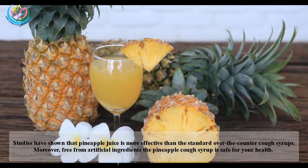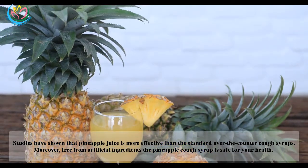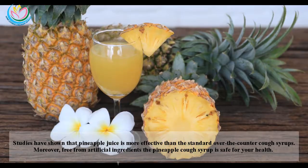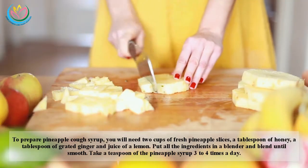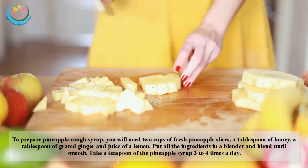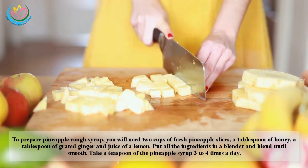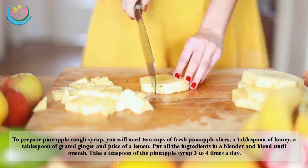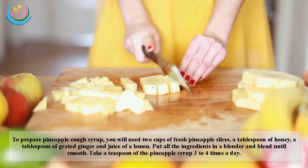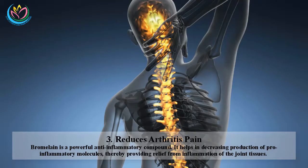Two: Treats cough. Studies have shown that pineapple juice is more effective than standard over-the-counter cough syrups. Free from artificial ingredients, the pineapple cough syrup is safe for your health. To prepare it, you will need two cups of fresh pineapple slices, a tablespoon of honey, a tablespoon of grated ginger, and juice of a lemon. Put all the ingredients in a blender and blend until smooth. Take a teaspoon of the syrup three to four times a day.